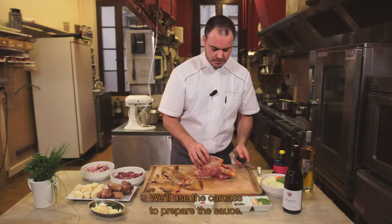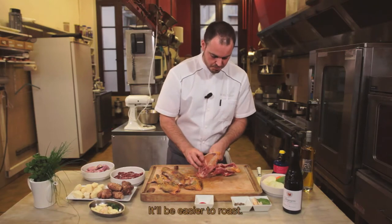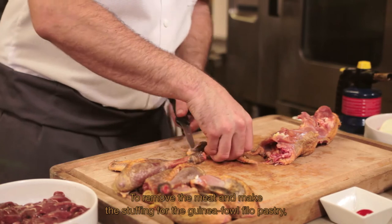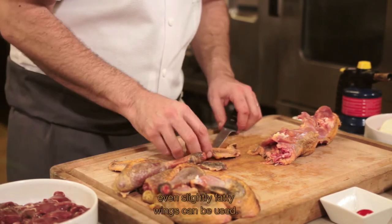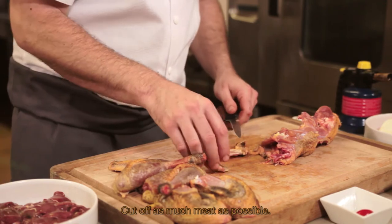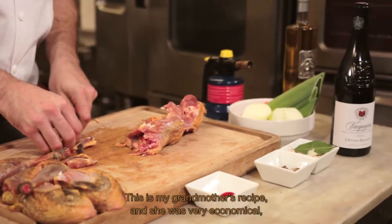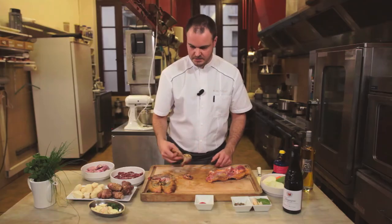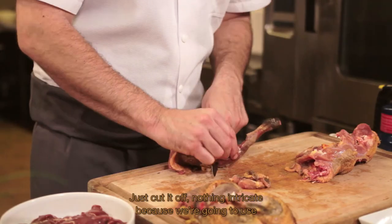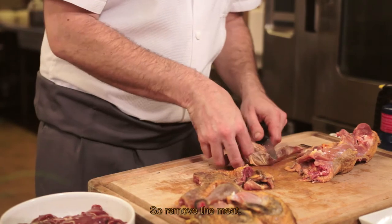La carcasse va nous servir pour réaliser le jus ; nous allons la fendre pour qu'elle puisse rôtir plus facilement. Pour récupérer la chair et réaliser la farce de la pintade feuillantine, les ailes, même grasses, peuvent être utiles. On en retire le maximum de chair sur la volaille. C'est une recette de ma grand-mère — elle voyait les choses à l'économie. Nous allons réaliser la farce avec les cuisses et non pas les suprêmes, donc on en extrait la chair.